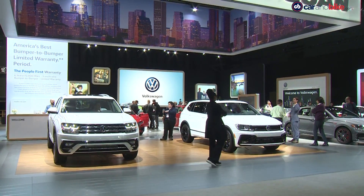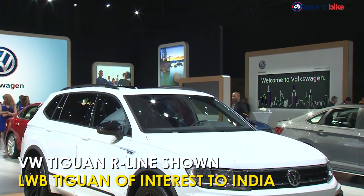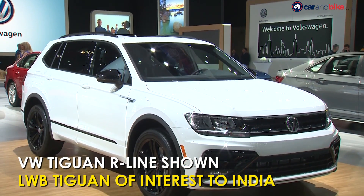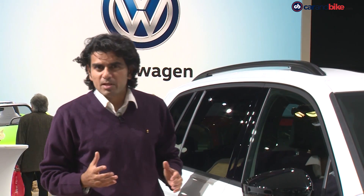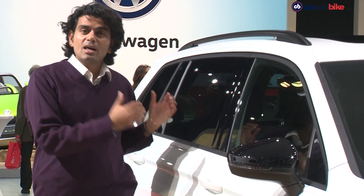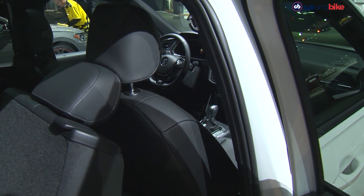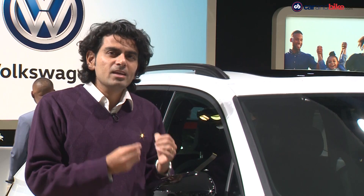Volkswagen is showing off the R design line of its SUVs — the one we care about is the Tiguan. This is new exclusive information about the Volkswagen Tiguan. In some markets this car is called the Allspace, in others the Long Wheelbase Tiguan. Here in the US it's just called Tiguan because it's the only one they get — but yes, this is the extended wheelbase version, larger than the car we have in India which is the two-row car. That's pretty much like the Kodiaq from Skoda. The two cars share a lot, and the whole idea is bringing this larger three-row version to India.